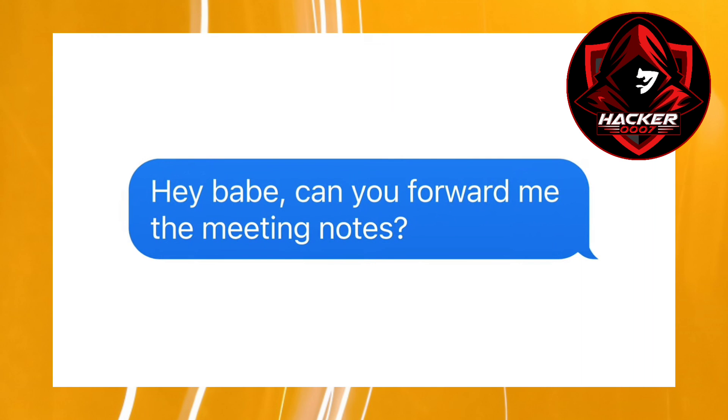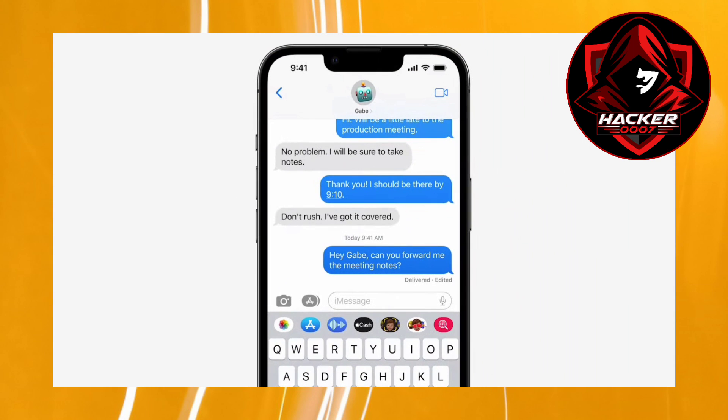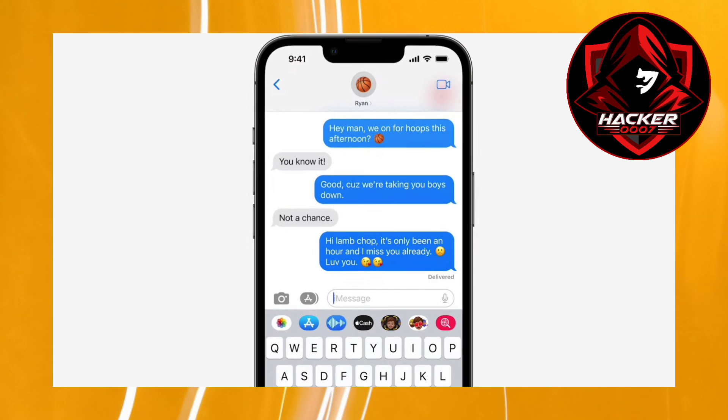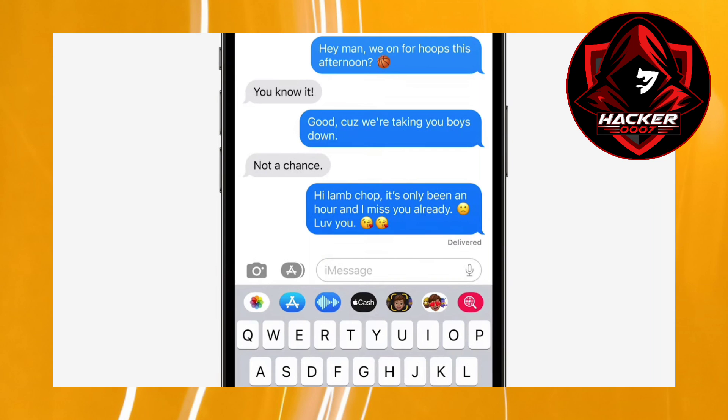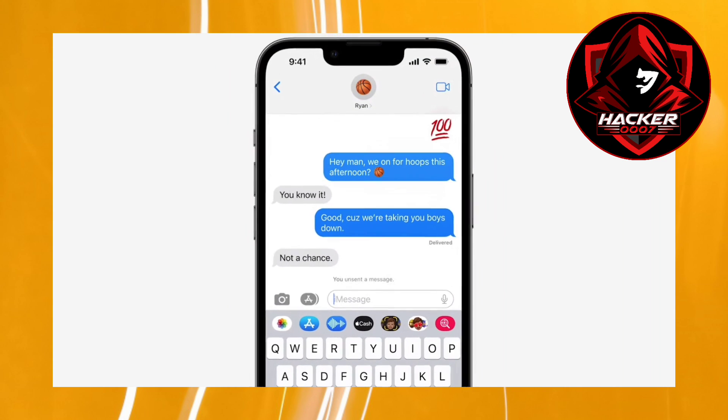I think these features are really cool, especially the unsend feature, because at times you may make a mistake and you might not want to send that message. This feature allows you to actually unsend it. And even the feature to modify the text after you've just sent it — I believe that is a really cool feature, and props to Apple for adding this.